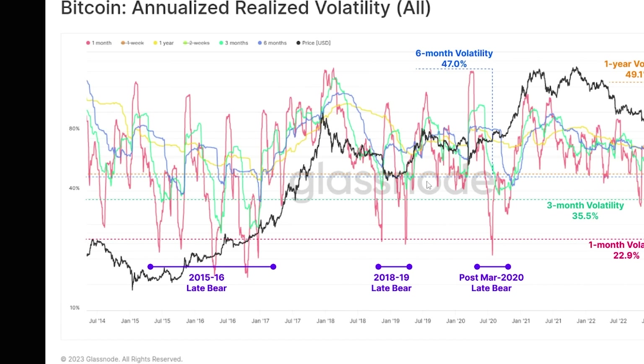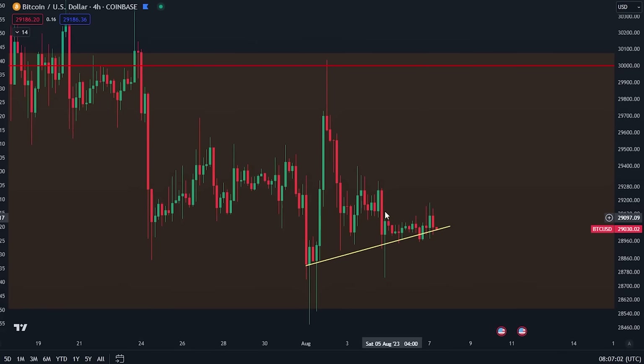I'll talk about what this low volatility means for Bitcoin, because we're actually seeing historical low volatility for Bitcoin right now. The last time that happened it was usually a pretty good indication of what's to come next. Let's not get ahead of ourselves.